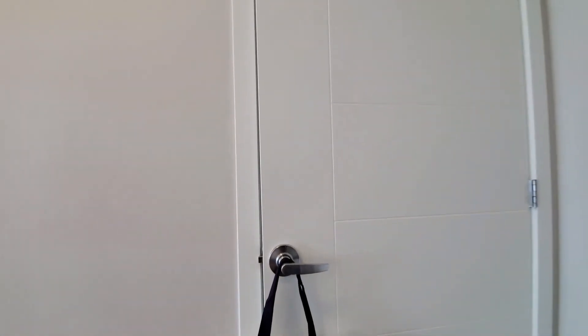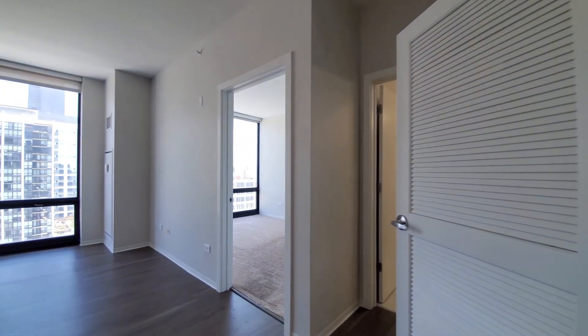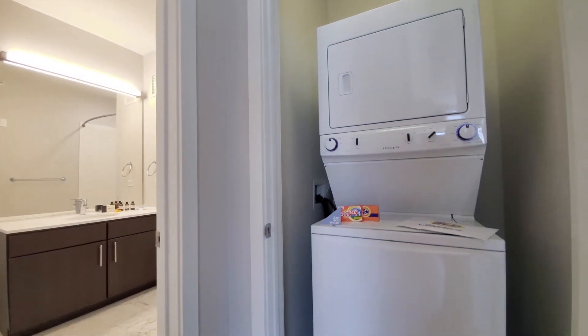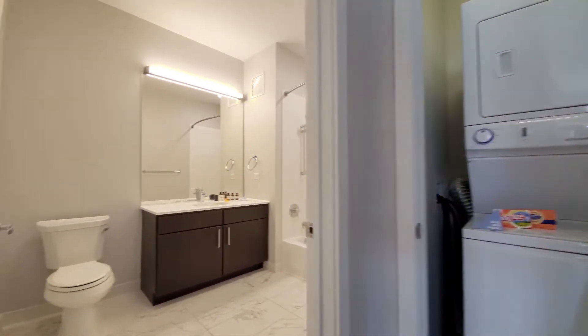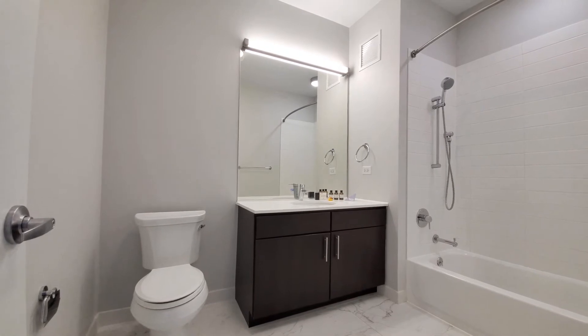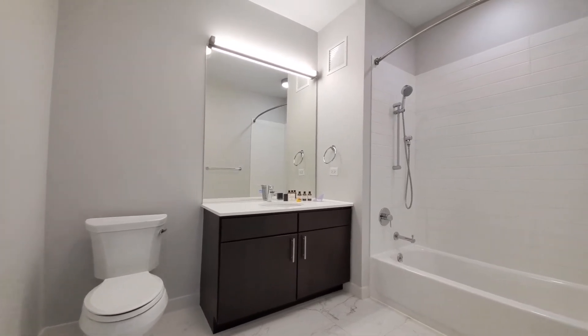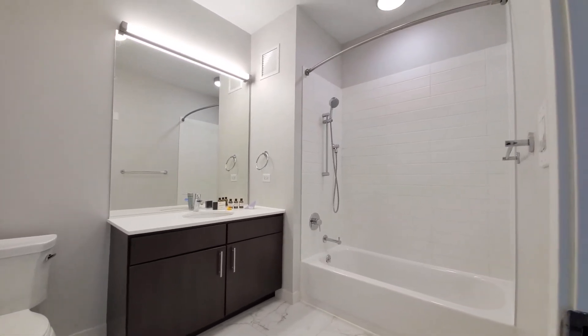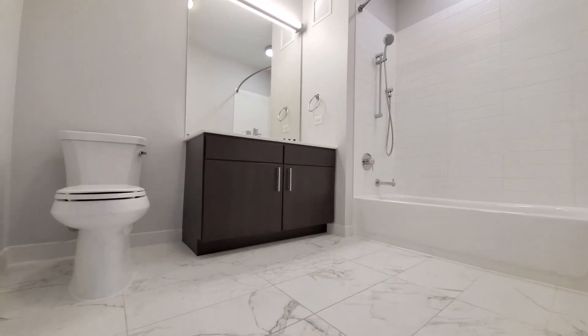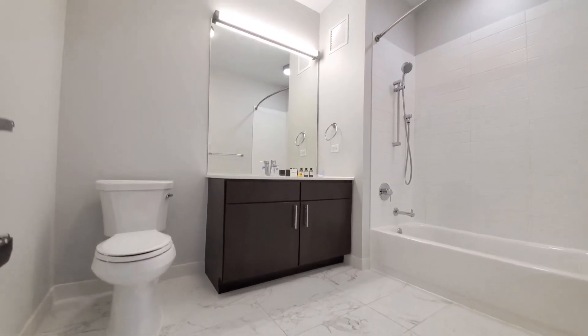There's a coat closet off to your right as you walk into the apartment. Heading back toward the bath, you have your in-unit washer-dryer. A nice-sized bath with a wide vanity, vanity mirror, tub-shower combination, body spray attachment on the shower, and white marble tile on the floor.